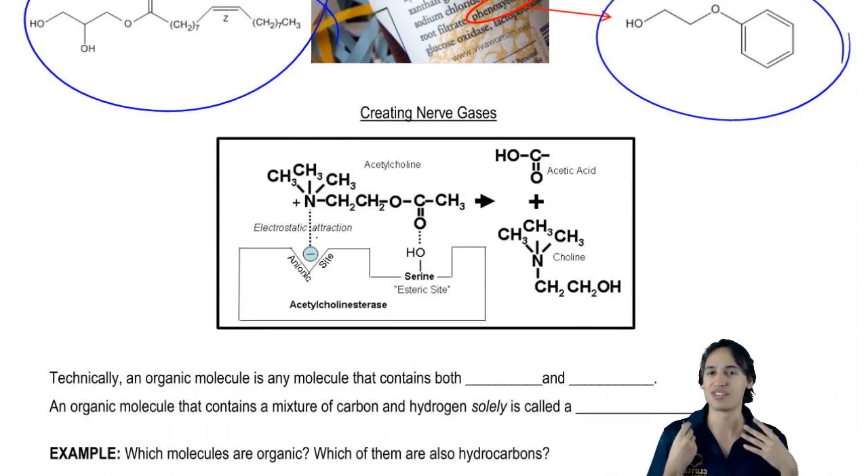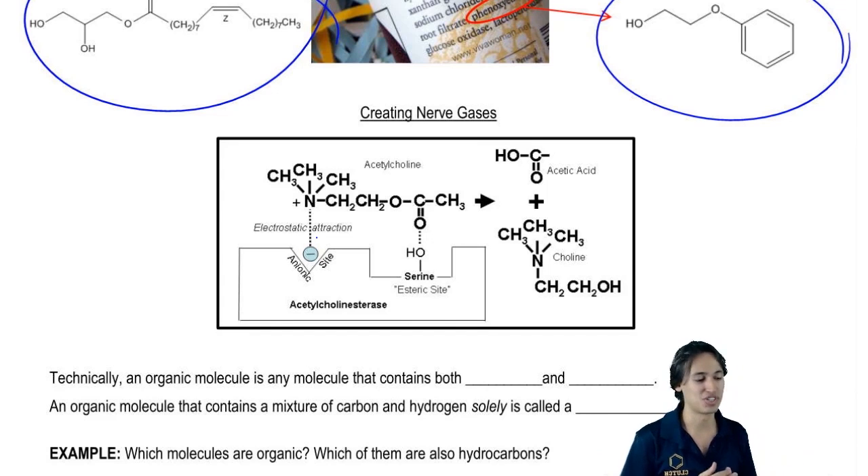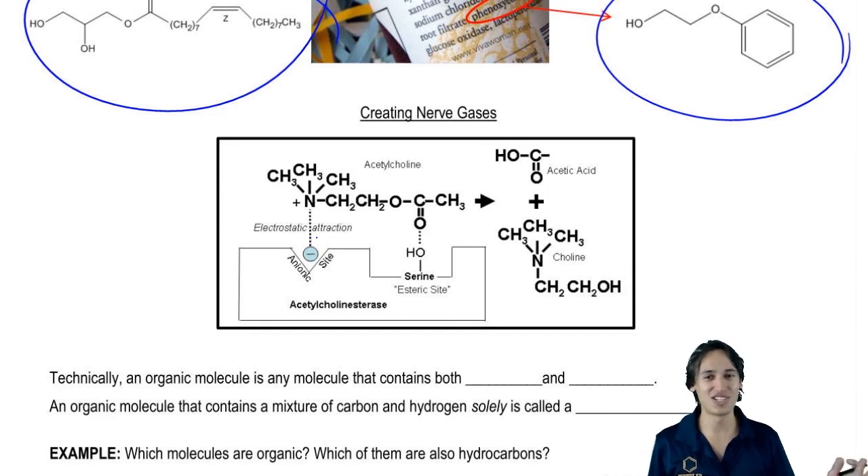Another application, just to show you how diverse the field of organic chemistry is, is completely on the opposite end. How about if we want to create something really destructive like nerve gas? Nerve gas has all to do with organic chemistry and actually has to do with the way that organic chemistry reacts with the body — and that's what we call biochemistry. Biochemistry would be the interaction of chemistry with biological systems. This is not something that we're going to get to for a while — in fact, ever. This is something I learned in pharmacy school.